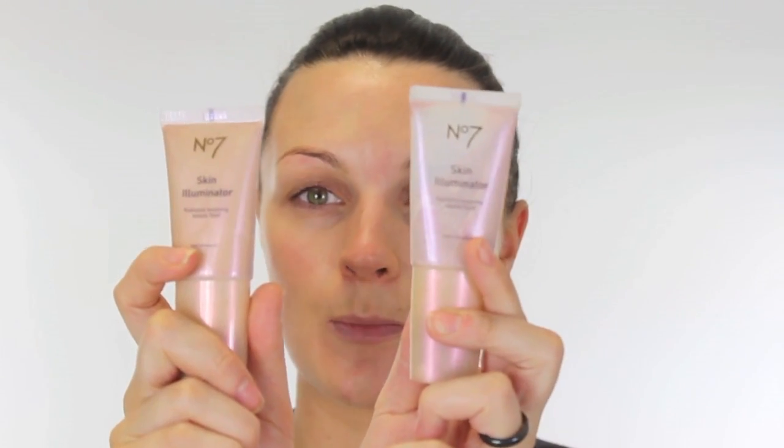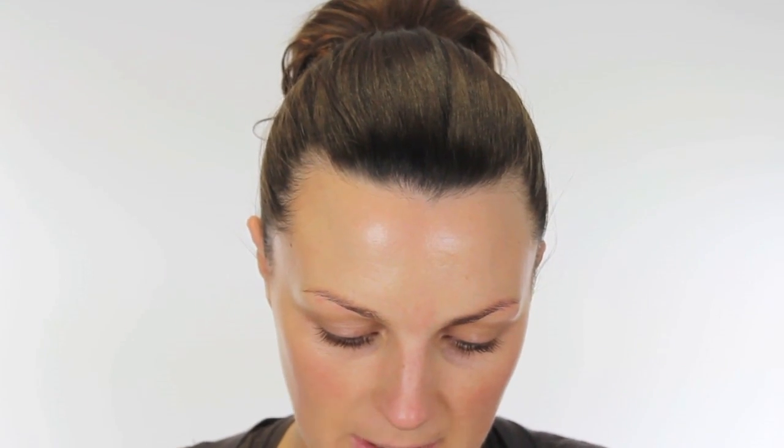You can use any sort of foundation that you need; if you need more coverage, go for that. You can either mix it with something like the No7 - this one's peach and this one's pink - they're Radiance Boosting. Or you can use Pixi, MAC Strobe Cream, so you don't have to stick with the products that I'm using. They might be quite expensive so if you want to go for something more affordable just have a little shop around. So I'm just popping the foundation and the shimmer on the back of my hand and using the brush to blend them together and then pop that on the skin.